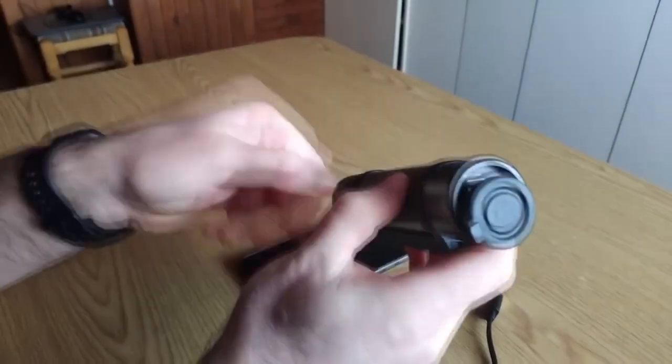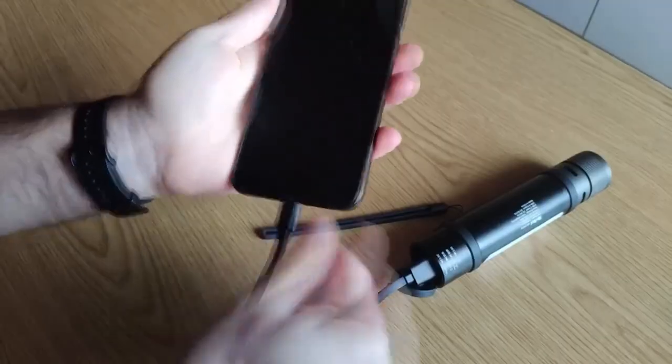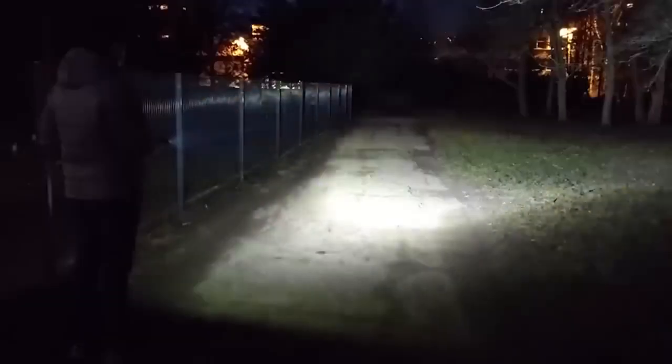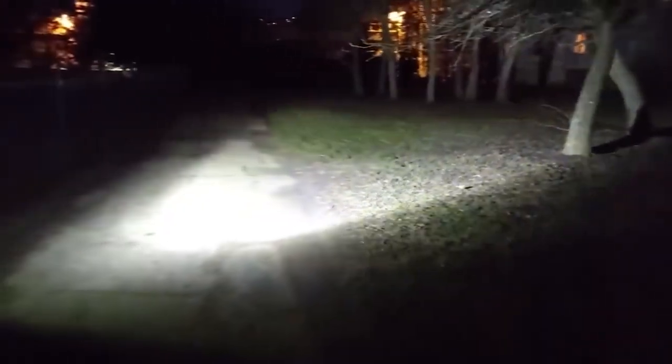Flashlight. You think that this is such a primitive device that there is nothing to talk about — it works, it shines, it helps out. However, the Nextil model is not as simple as it seems at first glance. Not only does it light up well, it can also be used as parking lights or a power bank, which is especially useful on a long trip or camping trip. The maximum brightness is 1000 lumens, while the minimum is 40.